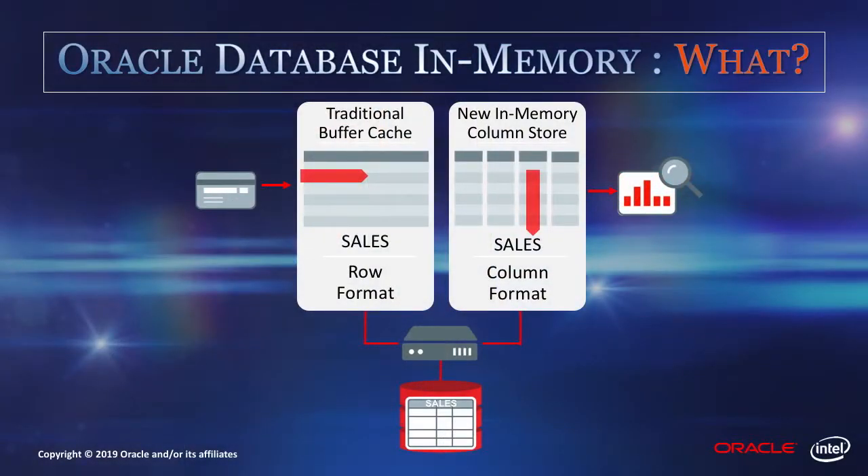It is based on a unique dual-format architecture. In addition to the normal row format, Database In-Memory also creates an In-Memory column format for tables that are selected for In-Memory processing. The row format is optimized for transactions, and the column format is highly optimized for analytics. The database automatically directs transactions to the row format and analytics to the column format, and Database In-Memory is therefore completely transparent to the application.